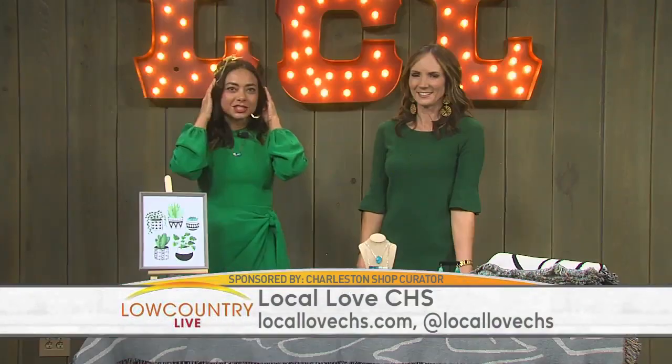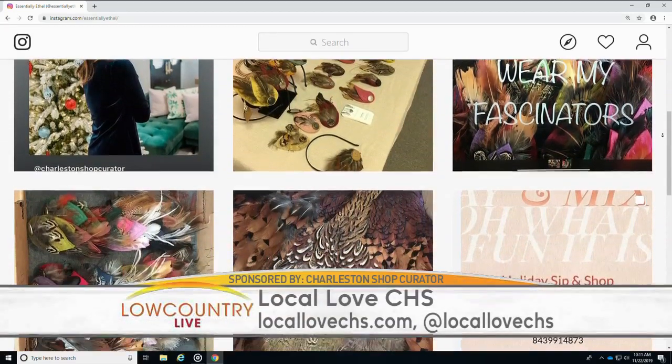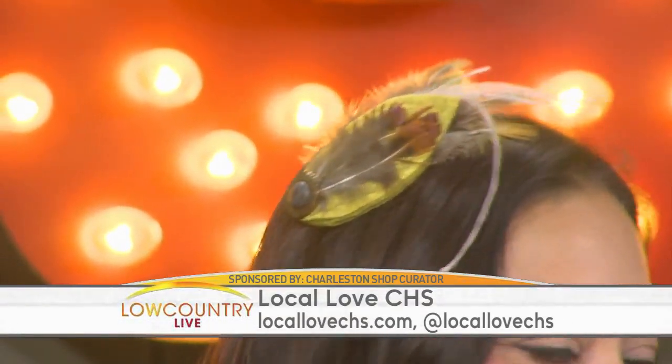First, I'm wearing Ethel and Jackie fascinators. They're super lightweight, with vintage buttons, made with felt and feathers. They work really well with short or long hair and they have a retro vibe which is really great. So when you're going to a party, you just put one of these on.